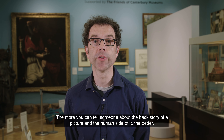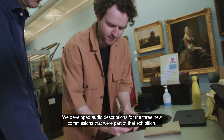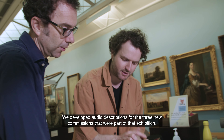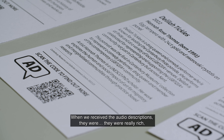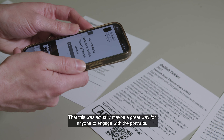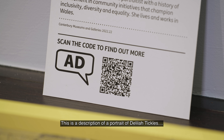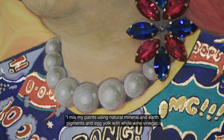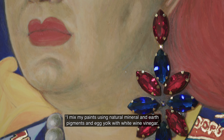The more you can tell someone about the backstory of a picture and the human side of it, the better. We developed audio descriptions for the three new commissions that were part of the exhibition. When we received the audio descriptions they were really rich — this was actually maybe a great way for anyone to engage with the portraits. This is a description of a portrait of Delilah Tickles: the artist says of her process, 'I mix my paints using natural mineral and earth pigments and egg yolk with white wine vinegar.'